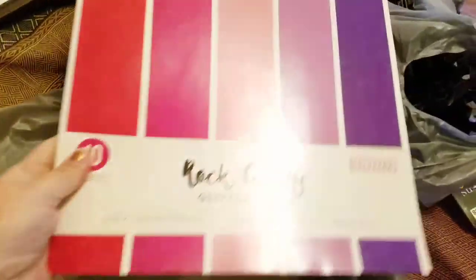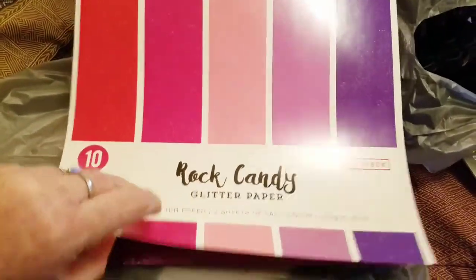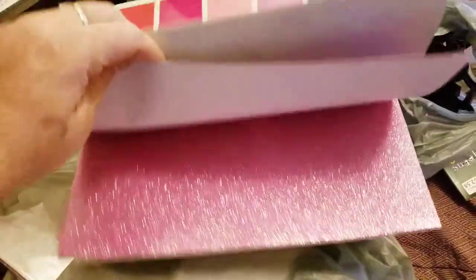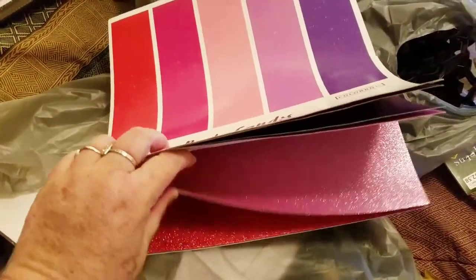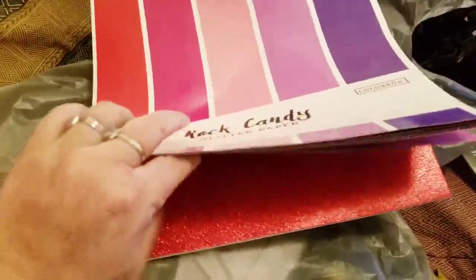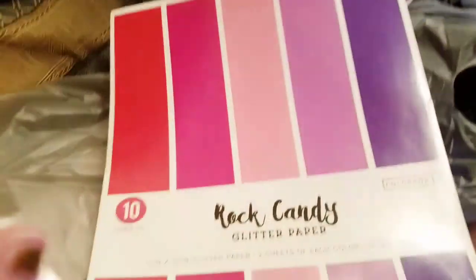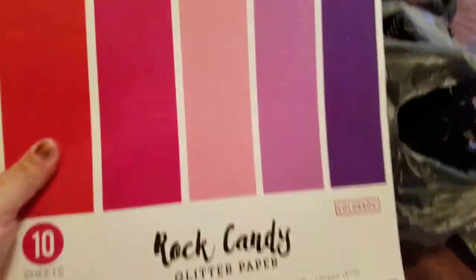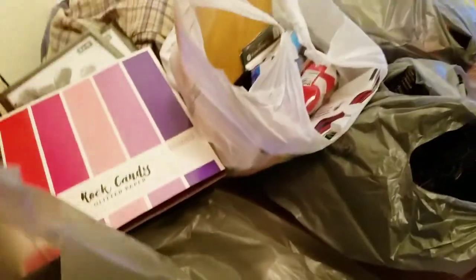I got the glitter paper that comes in these beautiful colors because Valentine's Day is coming up and I like bling. It was five dollars at Walmart. I usually don't buy the packs but I got these. And these are the colors — they're gorgeous.